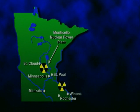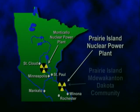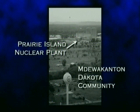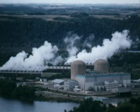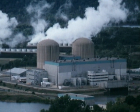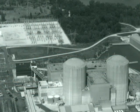The Prairie Island reactors and nuclear waste storage facility are located 45 miles southeast of Minneapolis-St. Paul on the Mississippi River. Both are immediately adjacent to the Prairie Island Mdewakanton Dakota community. The two reactors each have a generating capacity of 530 megawatts and began producing electricity in 1973 and 1974.